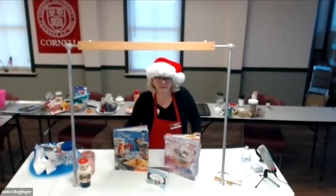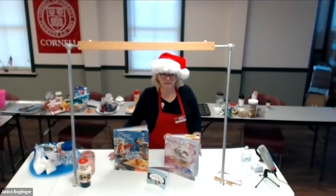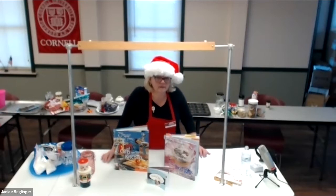Today is our December garden talk. Katherine Johnston, our Master Food Preserver, is doing our presentation on gifts from the kitchen. Take it away, Katherine.